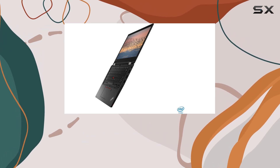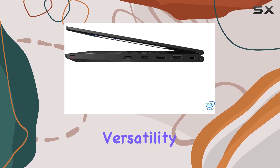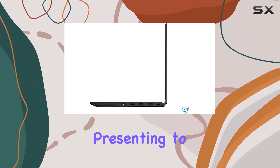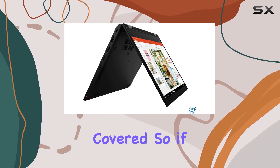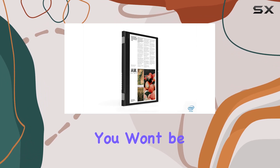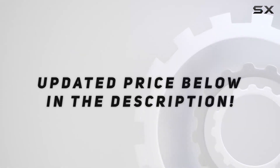Overall, the Lenovo ThinkPad Yoga L13 is a solid choice for business professionals looking for versatility, performance, and reliability in a portable package. Whether you're crunching numbers in Excel, presenting to clients, or kicking back with a movie, this two-in-one laptop has you covered. So if you're in the market for a new business companion, give the Yoga L13 a serious look — you won't be disappointed. Check out the video description for an updated price.